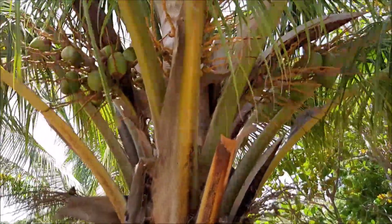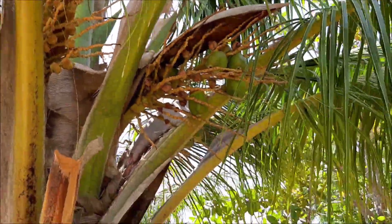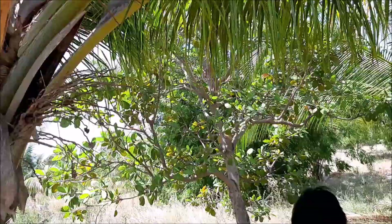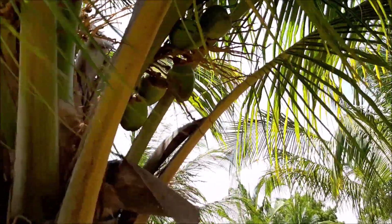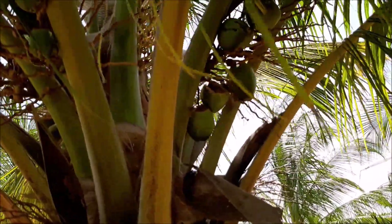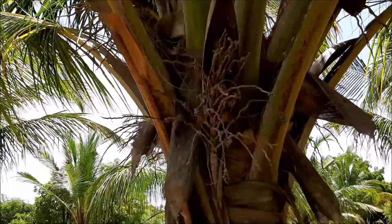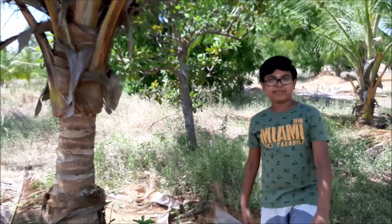Over here you can see there are small coconuts, and over here there are even bigger coconuts. And over here there are large coconuts. After some more time these coconuts will become complete coconuts. Thank you.